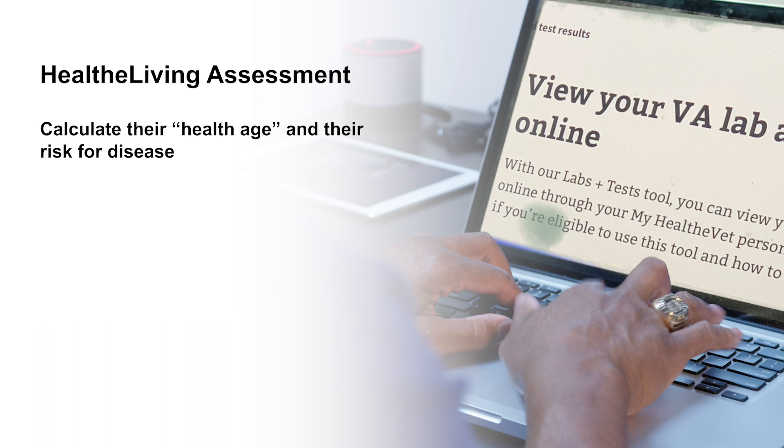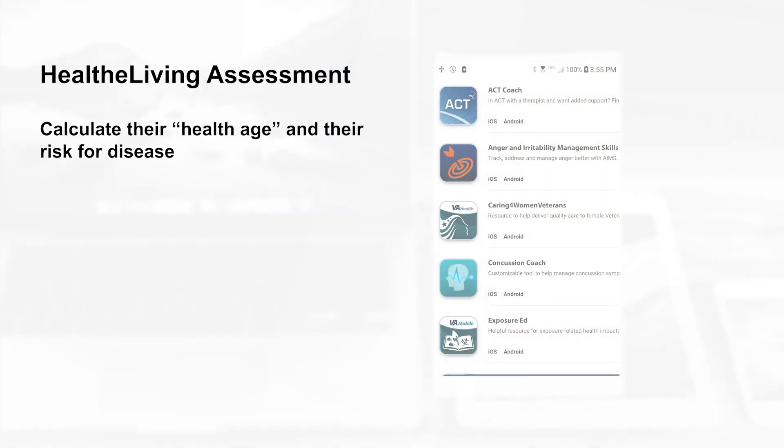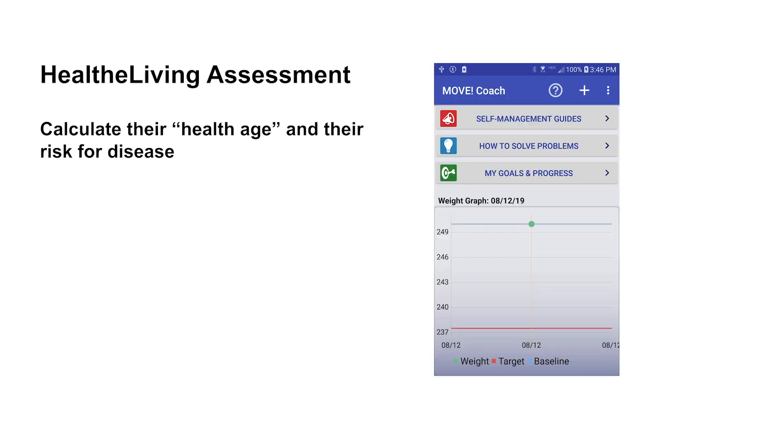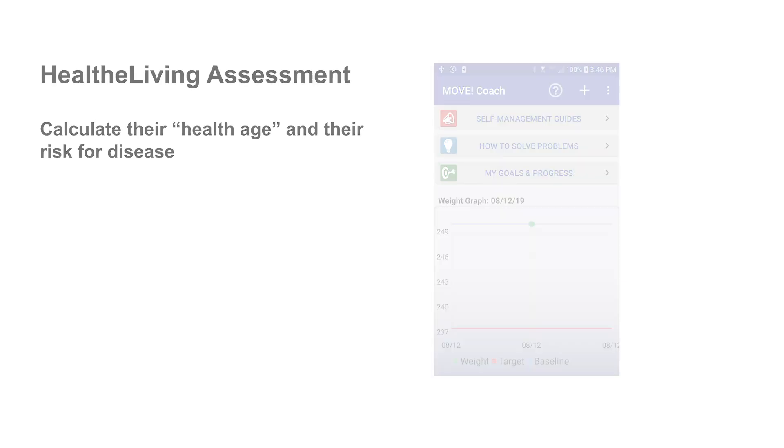You can further engage patients by requesting they use the Healthy Living Assessment to calculate their health age and their risk for disease. The Healthy Living Assessment provides a strong incentive to motivate lifestyle changes to improve one's health age.